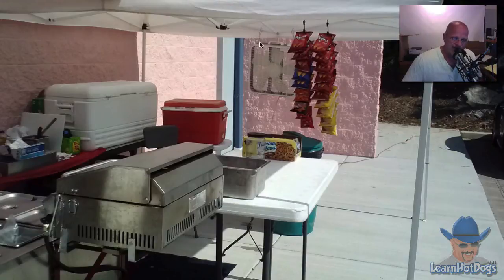One thing I really like about this setup is that he hung this fan way back here from his canopy. I think that is brilliant — it helps get rid of flies, it keeps the area cool, and it sends those beautiful smells off to the customers. So it works as advertising. I think that was genius hanging it there.